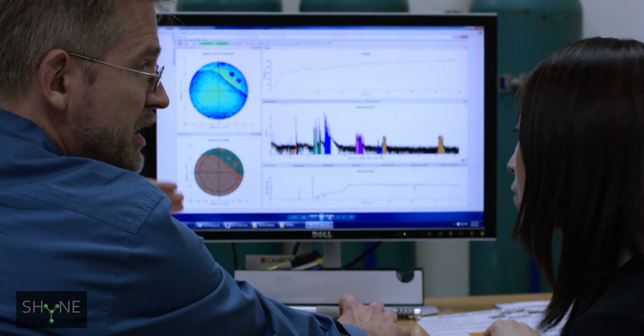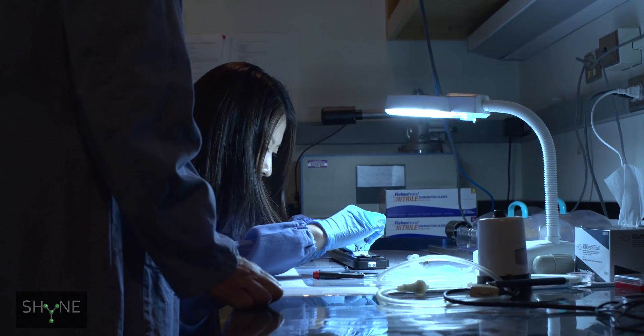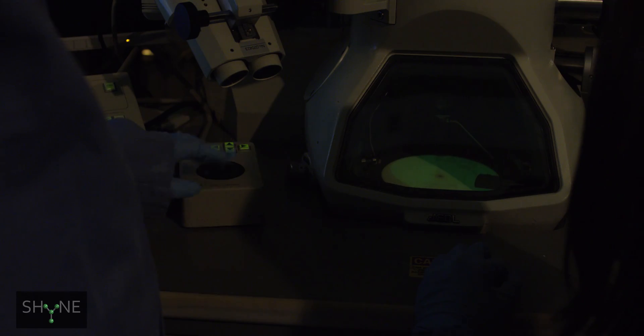My research group is involved with nanoscale characterization. I use the focused ion beam extensively so that we can do proper in-situ TEM characterization.